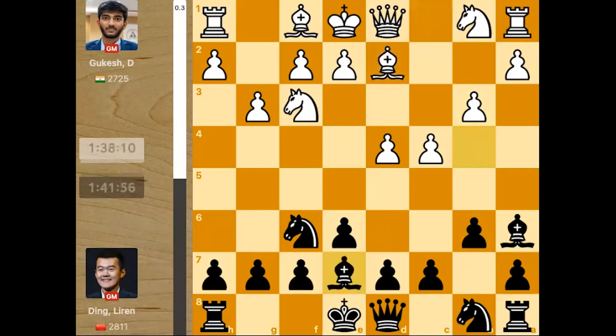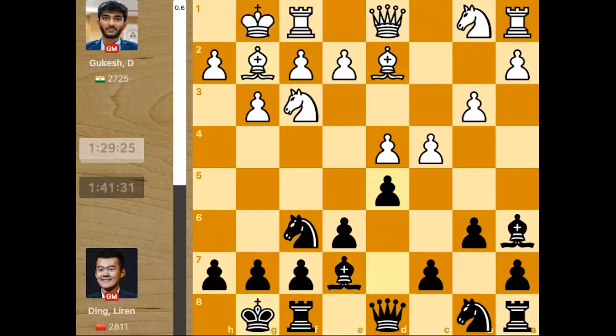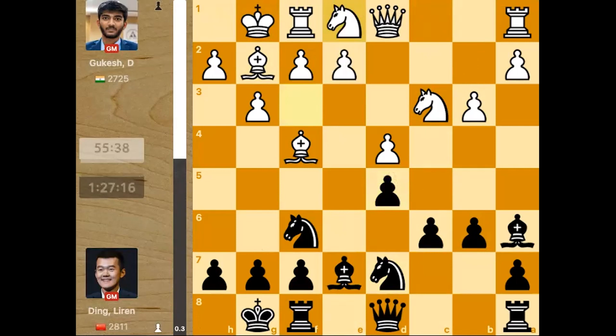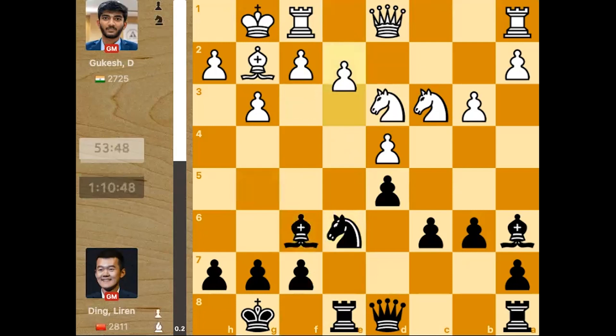Then Bb4 check, Bd2, and then the bishop goes back — just forcing the bishop to come to this diagonal instead of the long diagonal which White would have wanted. Bg2, castles, castles, d5, Nc3, c6, Bf4, Nd7, takes, takes, Ne1. Gukesh plays a slightly interesting move here — he is rerouting the knight to d3 and then preparing e4 with that move. Re8, Nd3, Nf8, and now Bg5, Ne6 attacking the bishop, bishop takes, bishop takes, and e3.